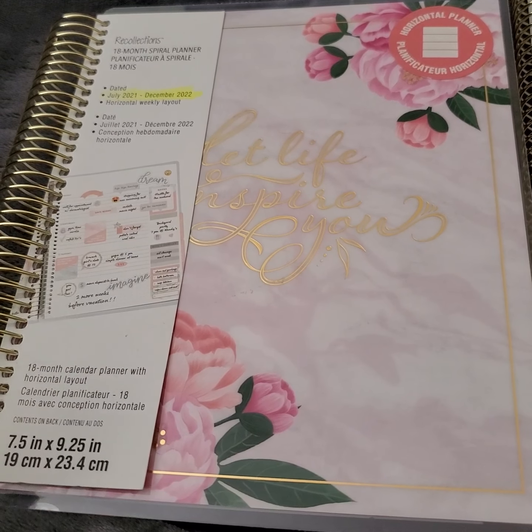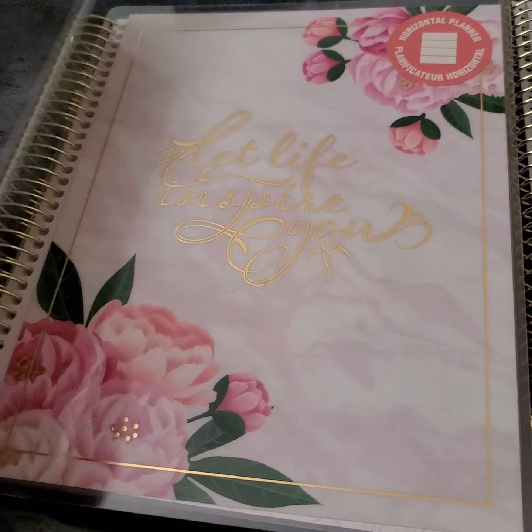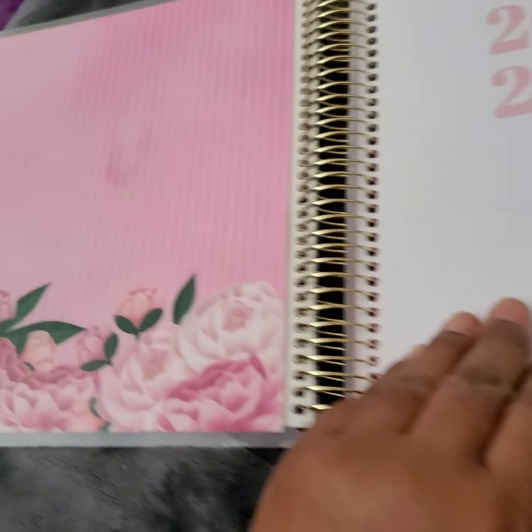Sometimes they're six bucks, but grab them up because you can repurpose them. There are stickers out there for dates, whatever you can put over. Most people redecorate or do their planners anyway, which I have previously shown you guys. But this one — it's just 'let life inspire you.' Here's the inside — it's very pretty.